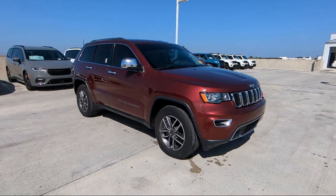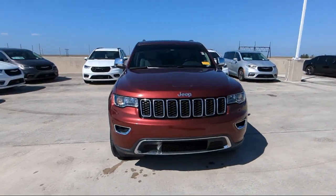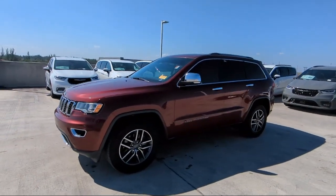Here at family-owned Rego Chrysler Dodge Jeep Ram, we have the best selection at unbeatable prices. For over 25 years we've been providing a family atmosphere in a large town setting, and we care about our customers.